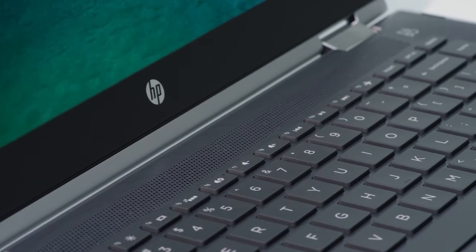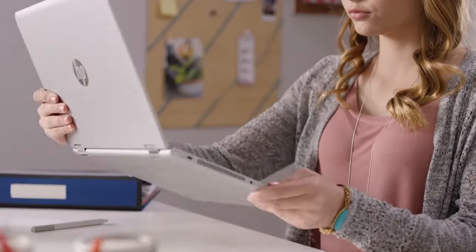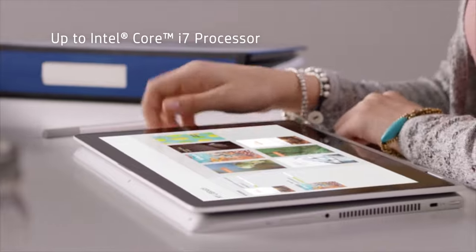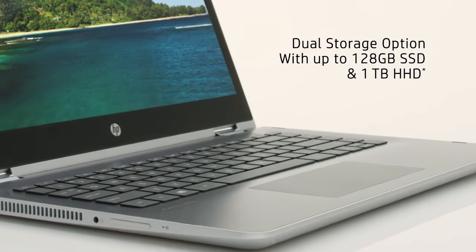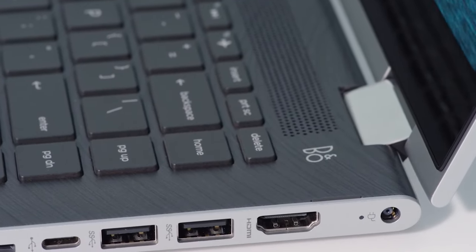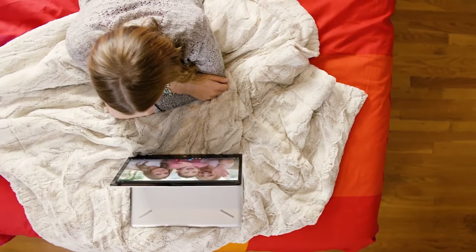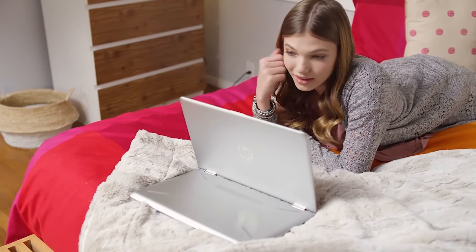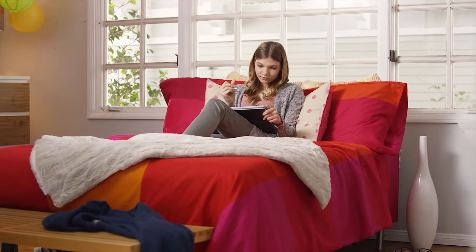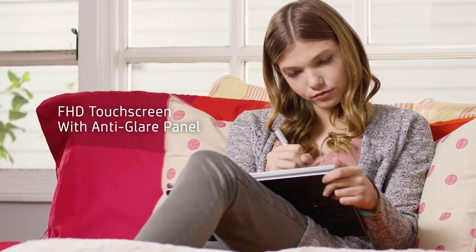Thankfully, the bezels on the display are relatively slim. Folding the Pavilion X360 into tent and tablet mode reveals that the bottom and top parts don't exactly line up, but the bottom is at least magnetic, so it stays in one position nicely. At 3.6 lbs and 12.7 x 8.8 x 0.8 inches, the Pavilion X360 is a bit chunkier than the competition. The Acer Spin 3 comes in at 3.6 lbs and 13.2 x 9.1 x 0.8 inches, while the Huawei MateBook D weighs in at 3.4 lbs and 12.7 x 8.7 x 0.6 inches. The 13-inch alternative, the Asus ZenBook 13 UX333FA, checks in at 2.7 lbs and 11.9 x 7.4 x 0.7 inches.